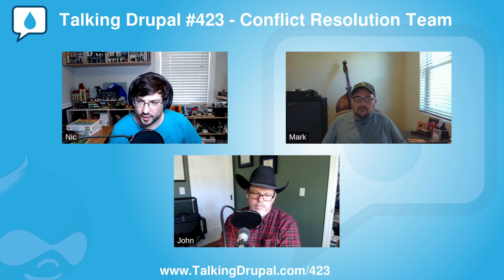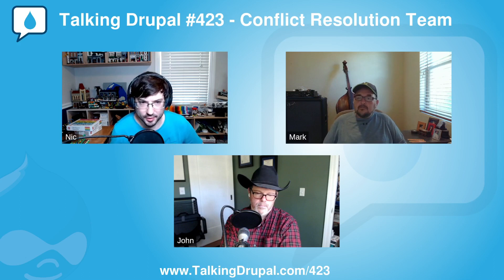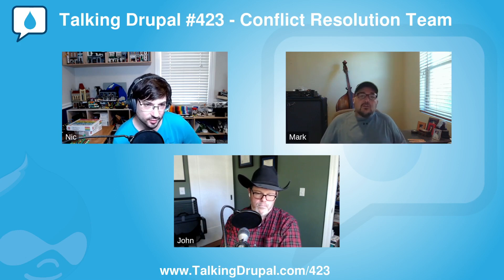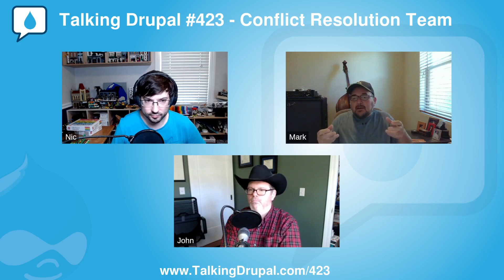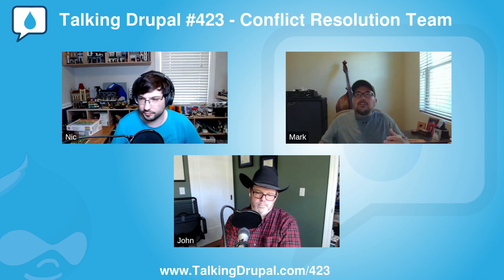It sounds like you guys meet as a group to talk about incidents. I'm curious if the conflict resolution team meets outside of that just in general to strategize about ways to resolve things. We do meet weekly, and the minutes — while we're way behind on minutes right now — the minutes to each of those meetings are public. We actually have an issue queue on drupal.org where we publish the minutes, all on Google Drive, anonymized of course. We talk about there is an issue and what's being done about it, but we don't say specifics about who, what, where, and why.